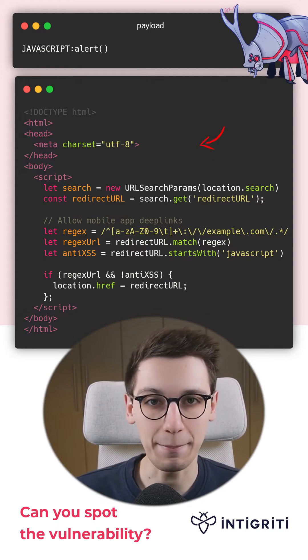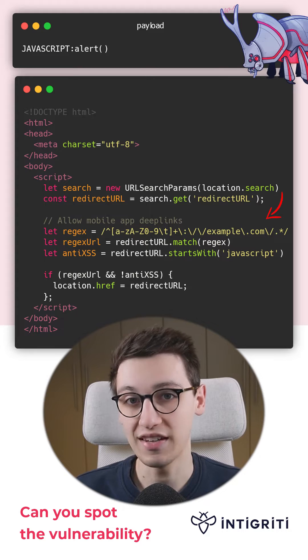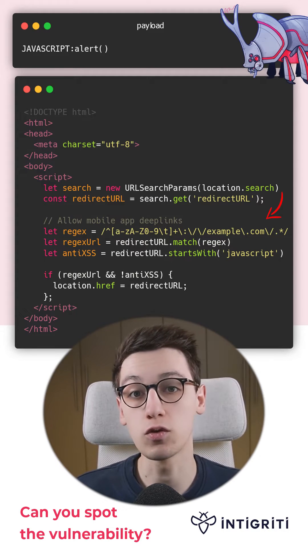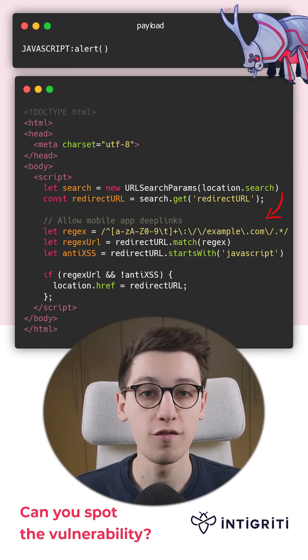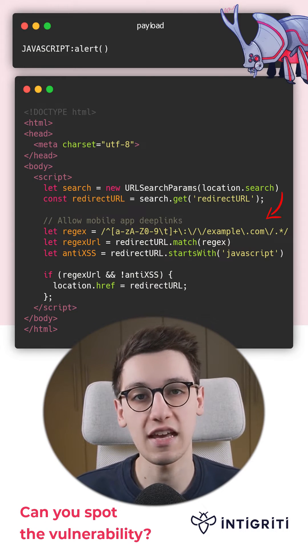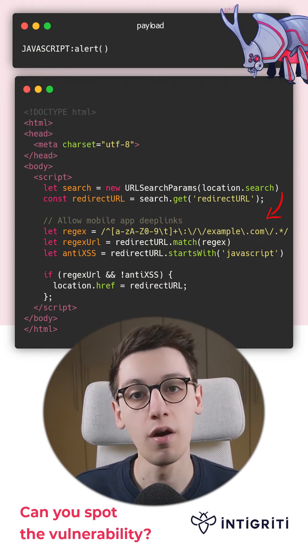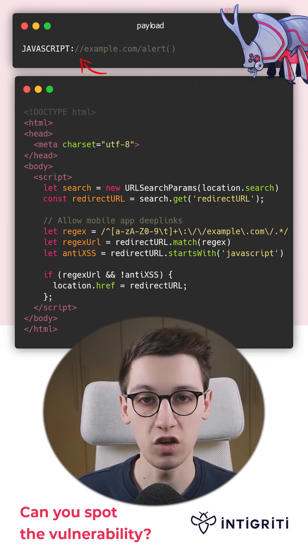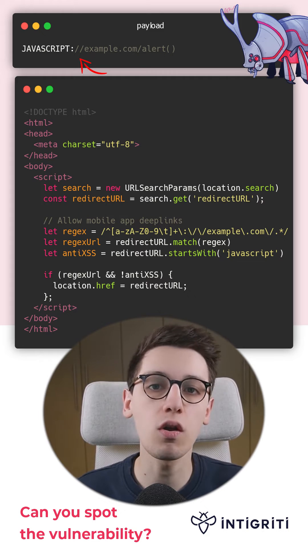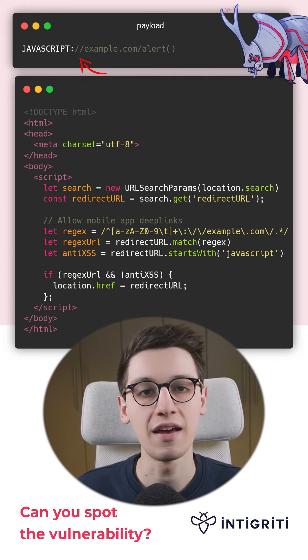Lastly, we need to bypass the regex check. This regex seems to check that our payload must start with any amount of alphanumerical characters, followed by a colon slash slash, then example.com, followed by anything. So we create the following payload: JAVASCRIPT://example.com/alert.